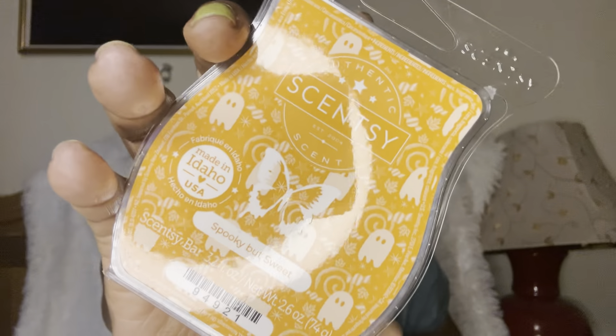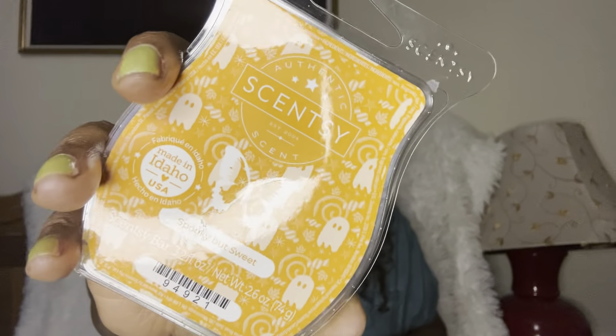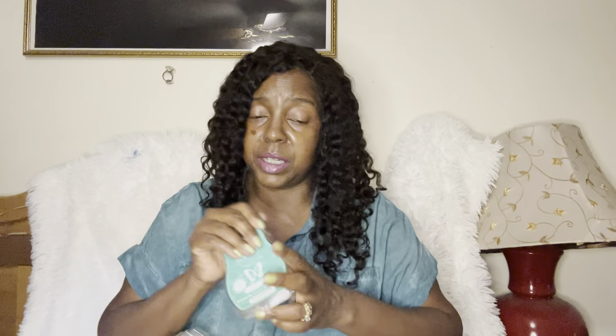I had someone smell Spooky But Sweet and she called back right away saying she needed three bars of it. If you're into yummy, desserty type scents, this will be your jam. She absolutely loved it — not my cup of tea, but if you're into food scents, this one is for you. Day on the Field — you guys know I love a masculine scent. This is so good, it gives you aftershave vibes.